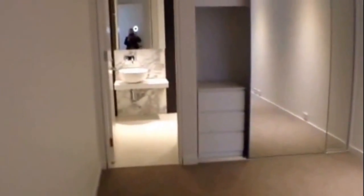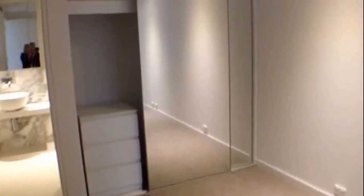Moving into the main bedroom, also with ensuite, great size with mirrored built-in robes.